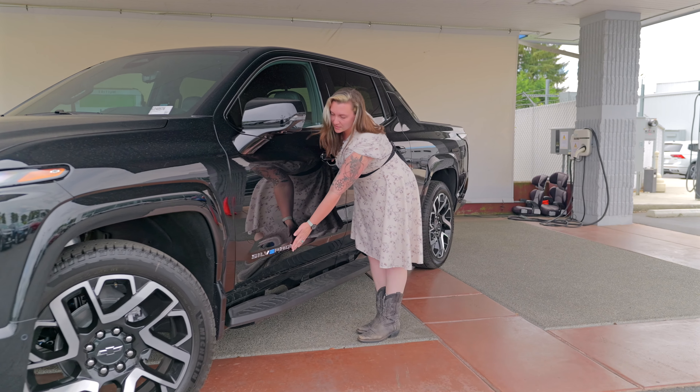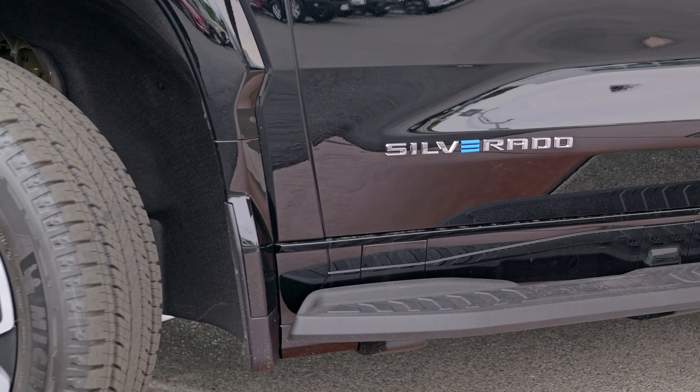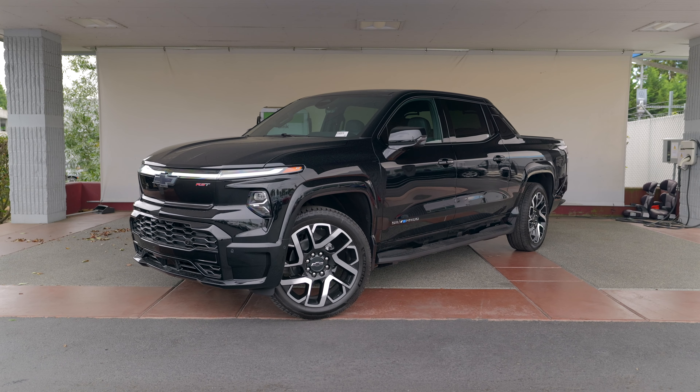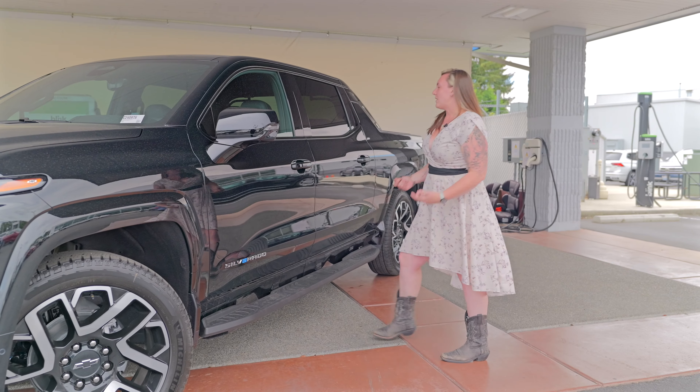As you'll see here, we have the Silverado emblem, but the E is blue, and that signifies that it is an EV. It does look different than your standard Silverado 1500 — it's a little more sleek and definitely gives it a different appeal.